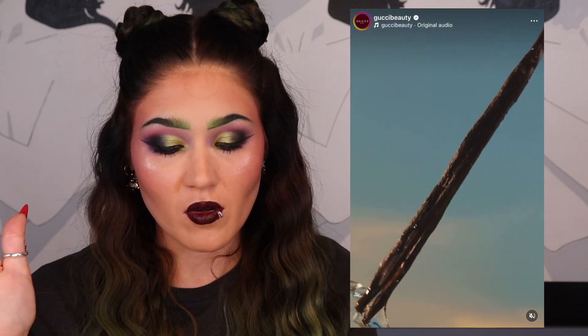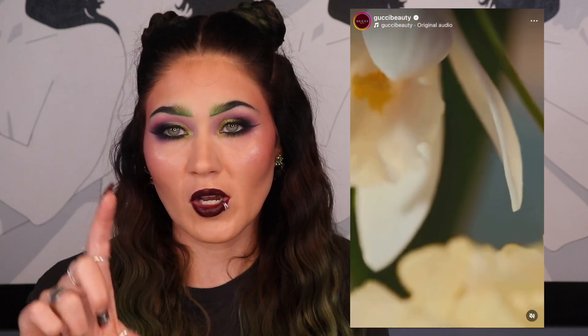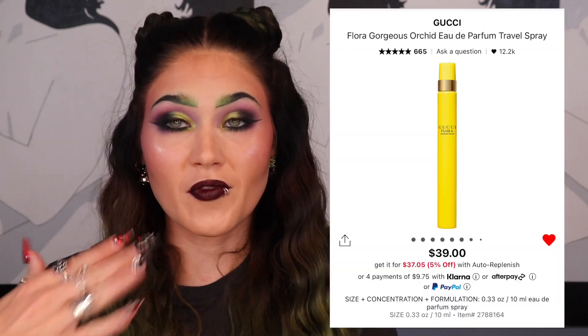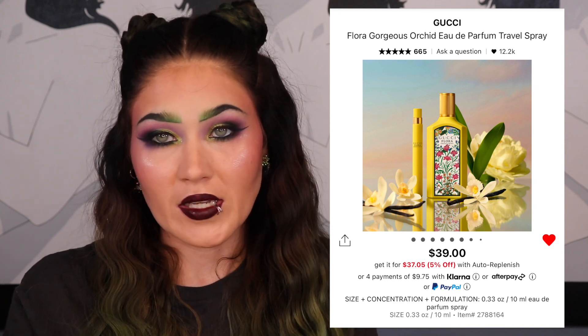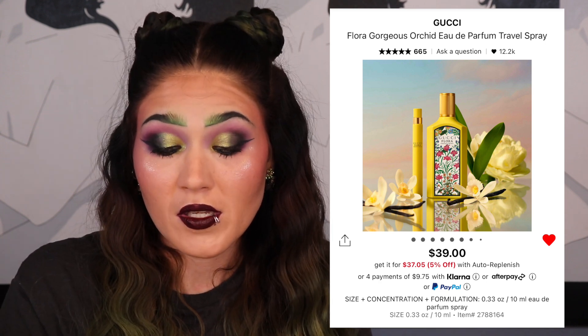The last item on my wishlist is a perfume. I also have Tom Ford Cherry on my list but I'm not spending $405 on a fragrance. The one I might actually buy is the Gucci Flora Gorgeous Orchid — a travel size for $39. I already like the Magnolia and Jasmine versions of Flora, and I have a bigger bottle of the Jasmine. My approach is always to buy the travel size first, finish it, and then buy the full size if I love it.